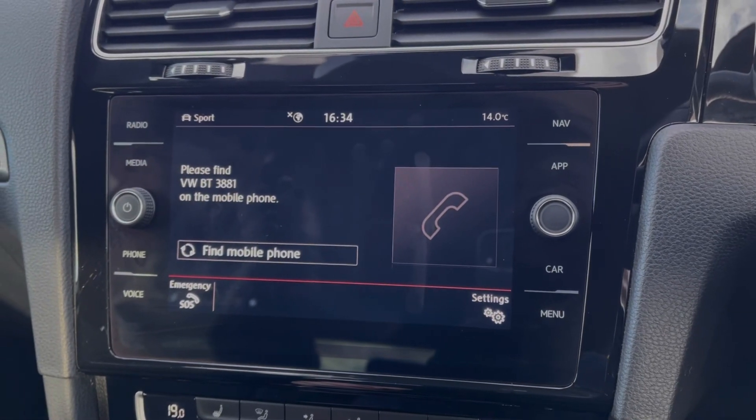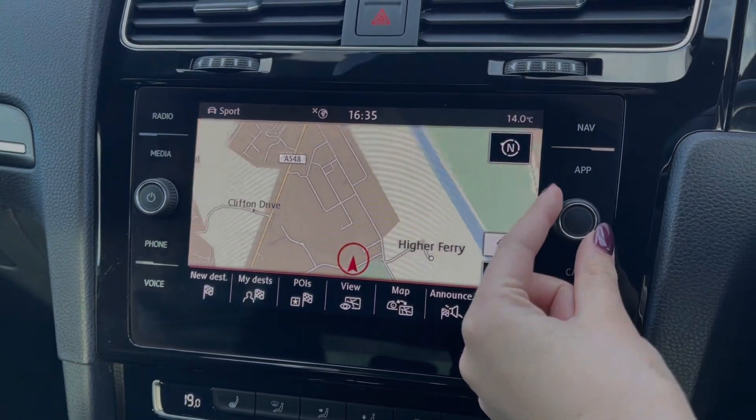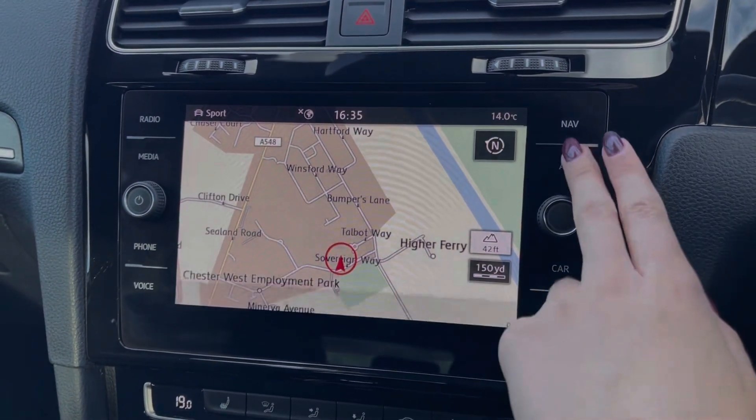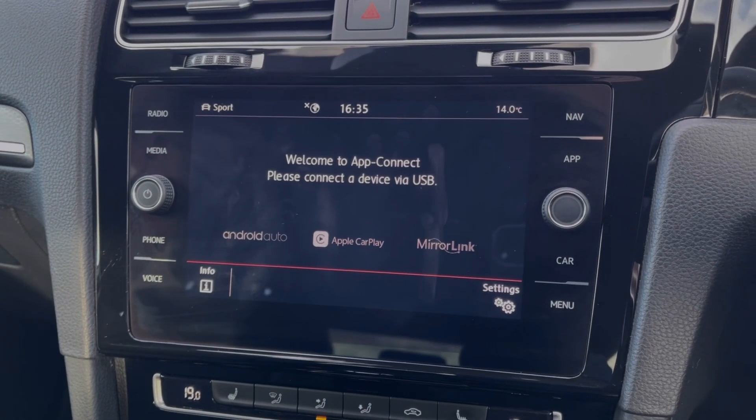You also have the ability to take phone calls on the go when connected via Bluetooth. The car also offers a full satellite navigation system so you can easily plan routes. However, if you'd prefer, you can connect your own devices via Android Auto, Apple CarPlay and MirrorLink.